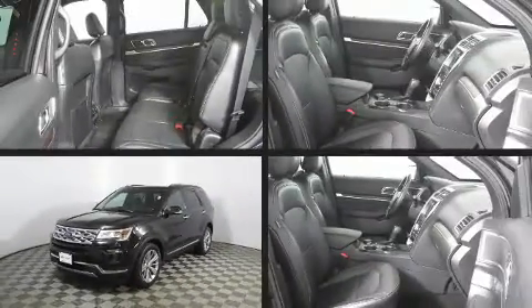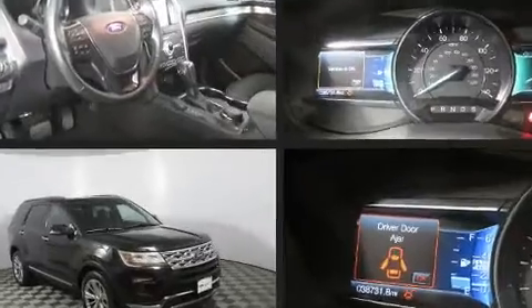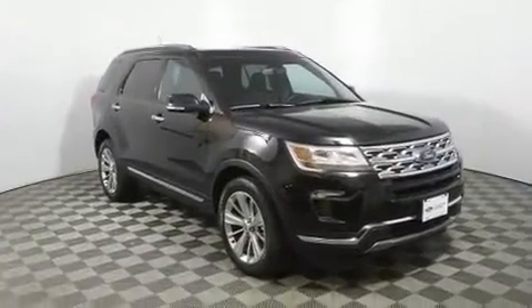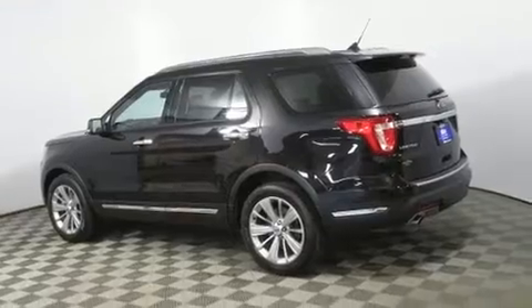Outstanding design defines the 2019 Ford Explorer. With less than 40,000 miles on the odometer, this four-door sport utility vehicle prioritizes comfort, safety, and convenience. It features an automatic transmission, four-wheel drive, a 3.5-liter six-cylinder engine, and a turbocharger as an economical means of increasing performance.